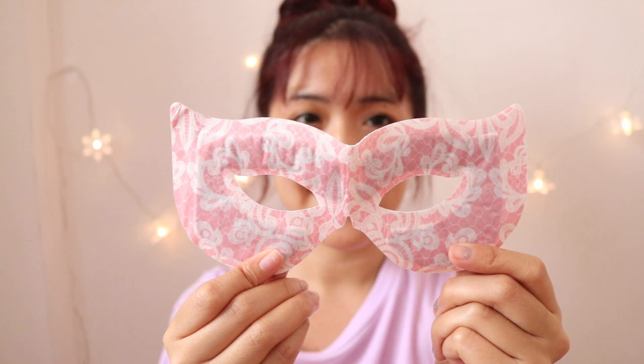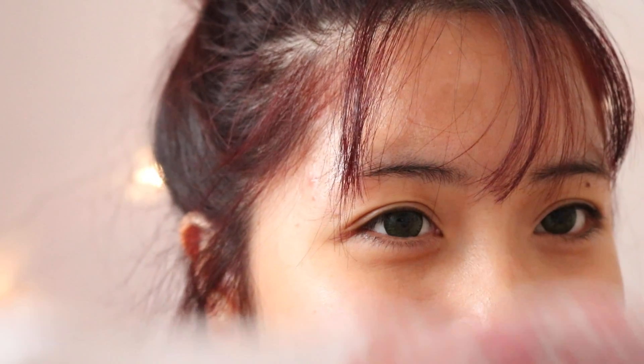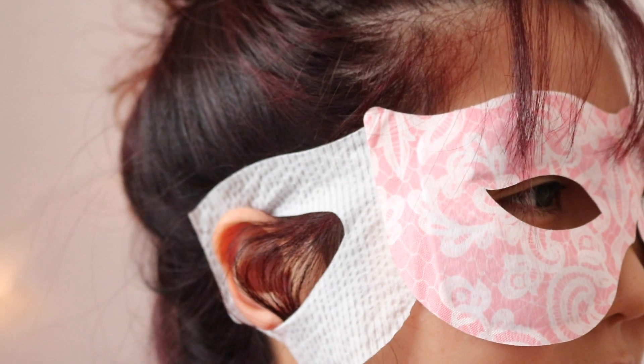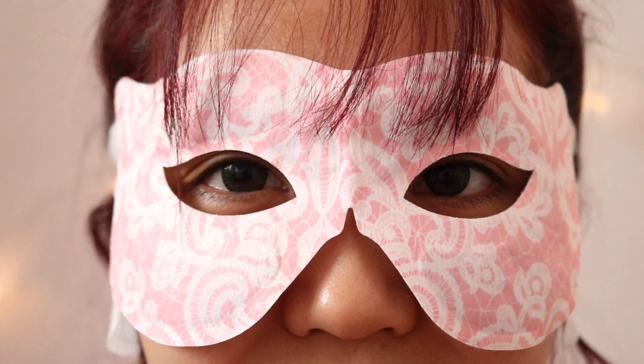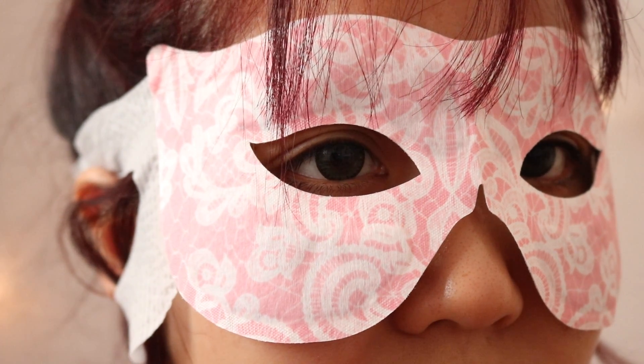As you can see, it looks like this, and they have two hooks at the side for you to hook onto your ear. I've used this, and I honestly feel like it's really relaxing. The only thing that bothers me is that it doesn't really sit nicely onto my face because you hook this onto your ear and it's quite heavy, so it tends to fall. But apart from that, it does make my eyes feel really relaxed and comfortable.